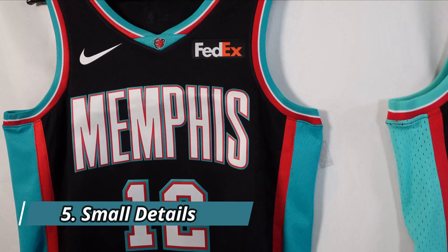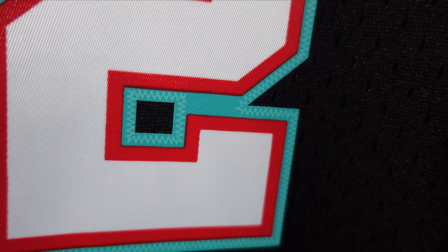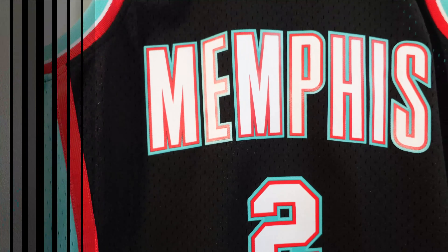Looking at the fine details: on the Nike swingman jersey, the lettering and numbering are heat pressed with teal trim, red, and white — no additional design detail around the edges. On the Mitchell & Ness swingman, the colors pop a lot more and they add a subtle edge design that looks like stitching but isn't — it's a cool decorative detail. The same stitching-style edge appears on the numbering as well, both front and back.